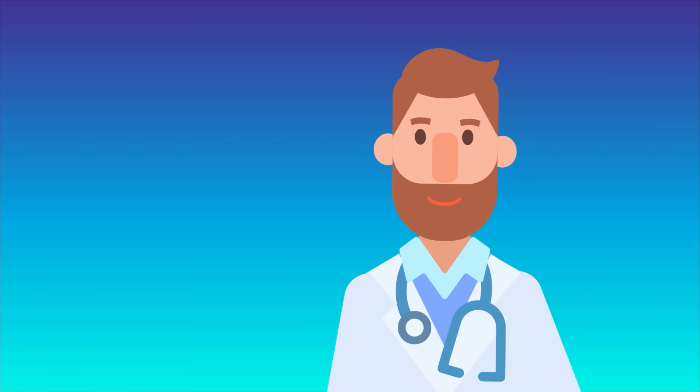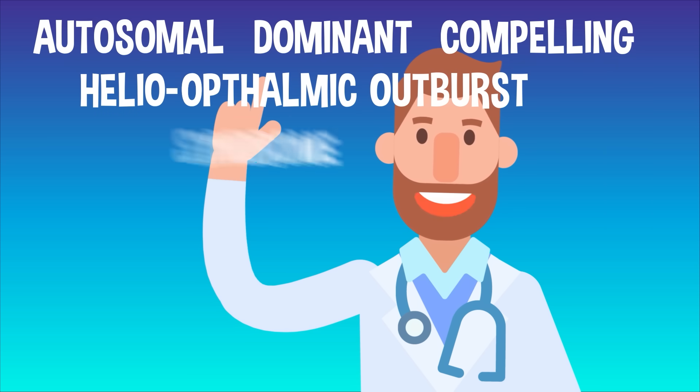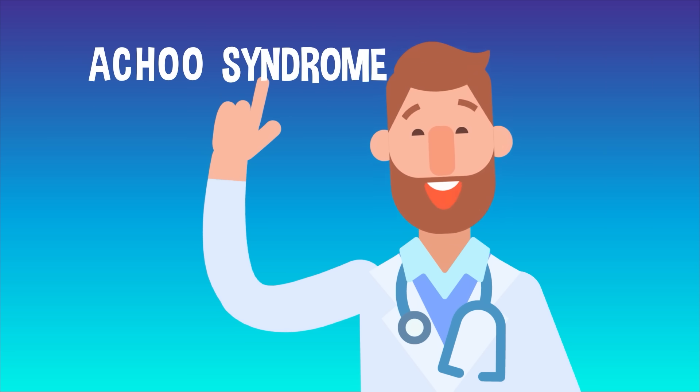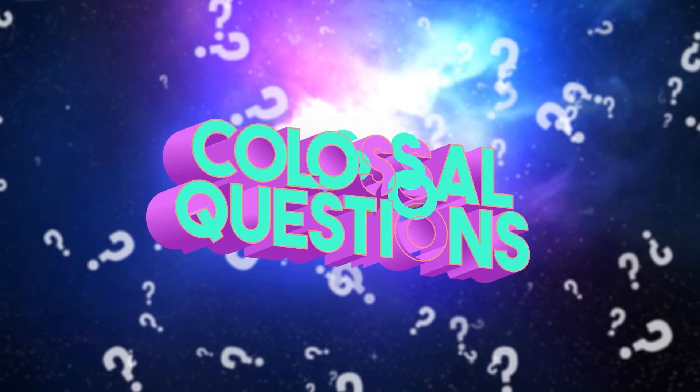Some expert who loves a good dad joke gave the photic sneeze a clever scientific name: Autosomal Dominant Compelling Heliophthalmic Outburst Syndrome, or ACHOO Syndrome. And now you know why you sneeze.